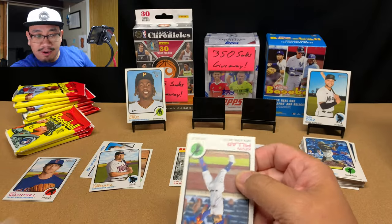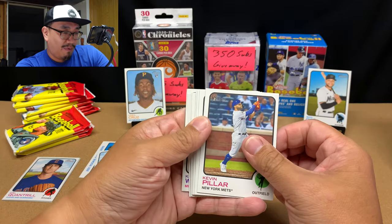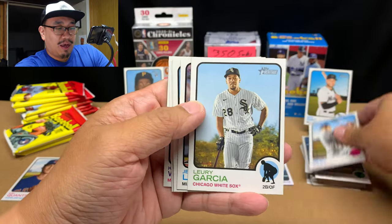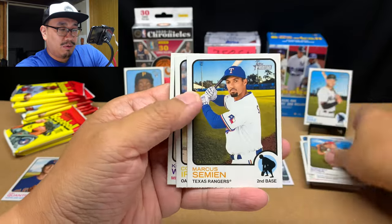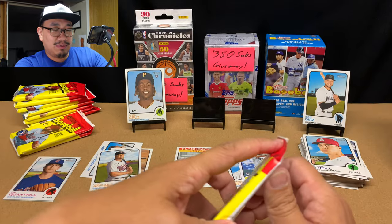Next pack — I think you get eight packs total, so this is pack number four or five. Kevin Pillar, Austin Riley, Garcia, Jesus Lazardo, Edmundo Sosa, Marcus Semien, Cole Irvin, Colton Wong, and Tyler O'Neill. No rookies or inserts in that pack.